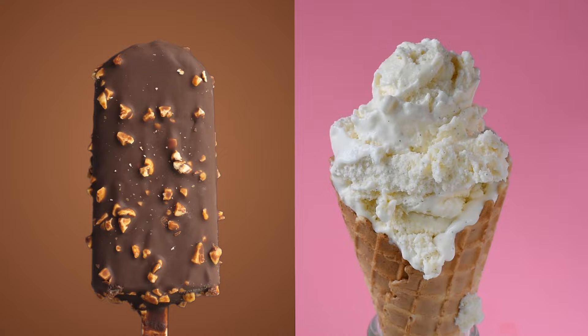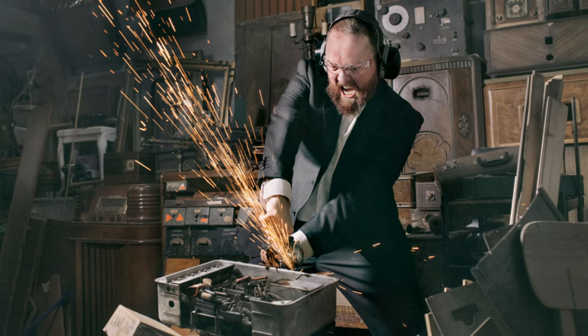Photoshop or Lightroom? Chocolate or vanilla? Both? If you've ever looked into photo editing software, you've probably come across both Photoshop and Lightroom. But which one is right for you? My name is Jamie from Envato, and I've been working as a professional photographer for over 15 years. I've used both Photoshop and Lightroom extensively throughout my career, and I'm here to answer the question: which program is right for you.